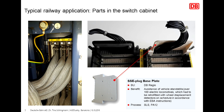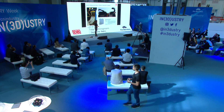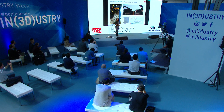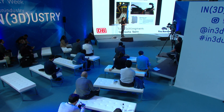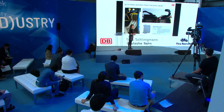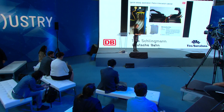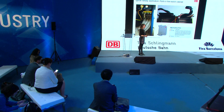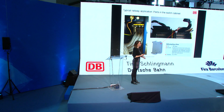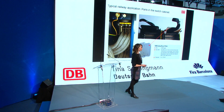A typical other railway application you can see here is parts in the switch cabinet — specifically, an SSE plug base plate printed in PA12. It's a very good business case because by printing this part, we avoid electronic locomotives standing still. And that was the case for 100 trains.